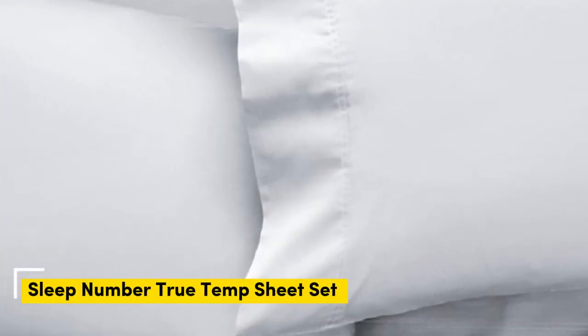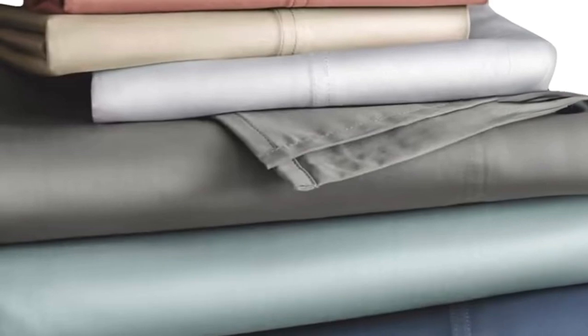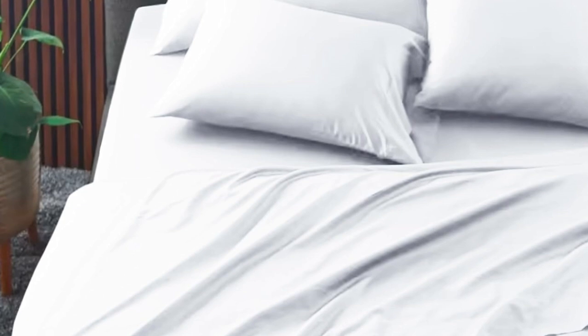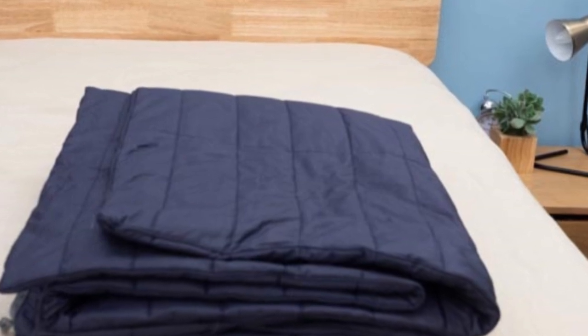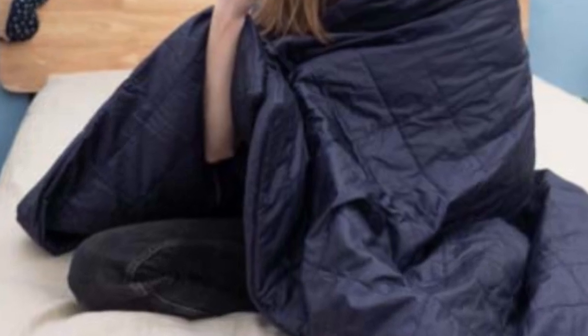Number 3. The Sleep Number True Temp Sheets are specifically designed to hug your mattress tightly — you shouldn't worry about this set slipping off if you toss and turn at night. The key feature of these sheets is the 37.5 Active Particle Technology, which allows them to continually adapt to your body temperature as the night goes on. Made of a blend of cotton, polyester, and spandex, these sheets should feel crisp, with a bit of stretch to help you stay comfortable and let air flow through.